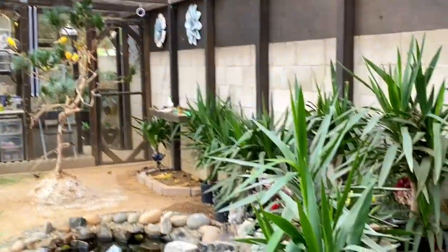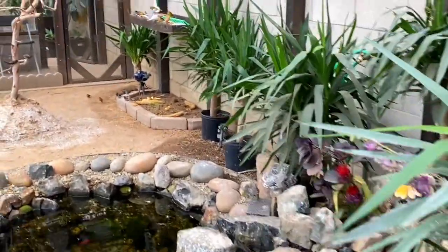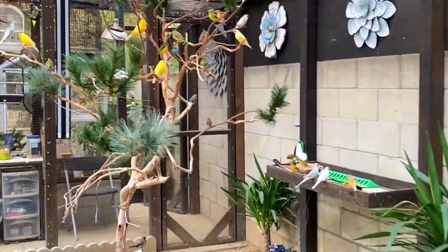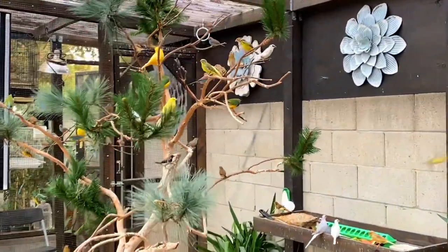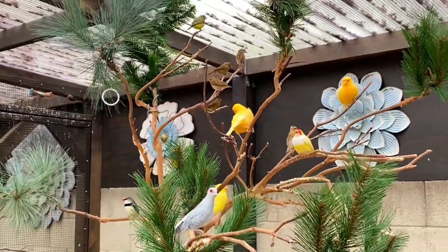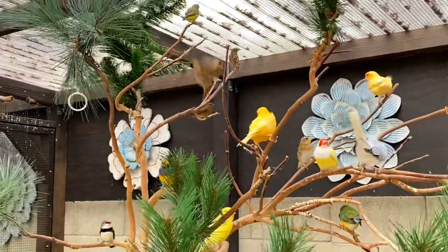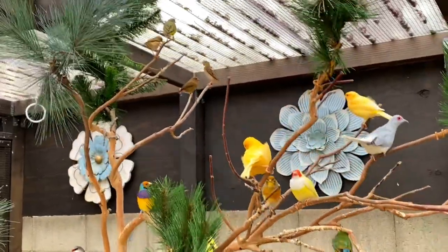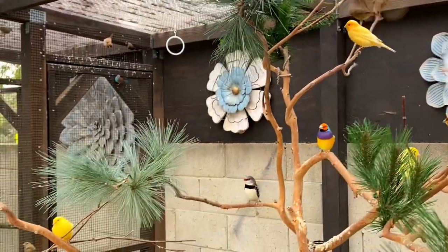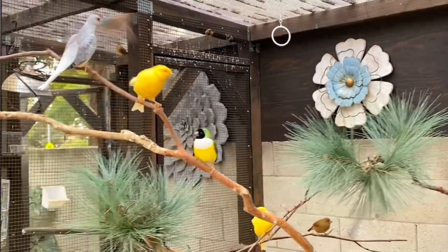Let me know in the comments if you guys have any questions about my aviary and birds, and I'll be glad to answer. If you like this video, please hit the like button and subscribe to my channel for future videos. Share this video with your loved ones — God bless you all and please enjoy the rest of the video.